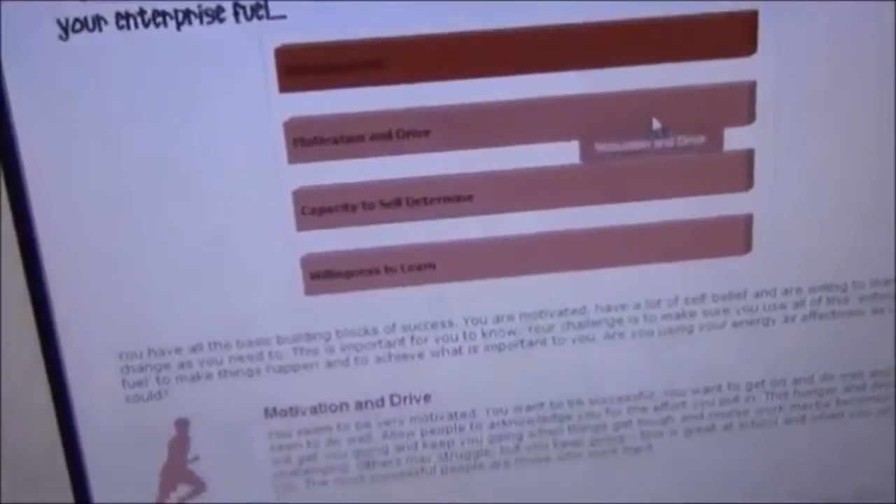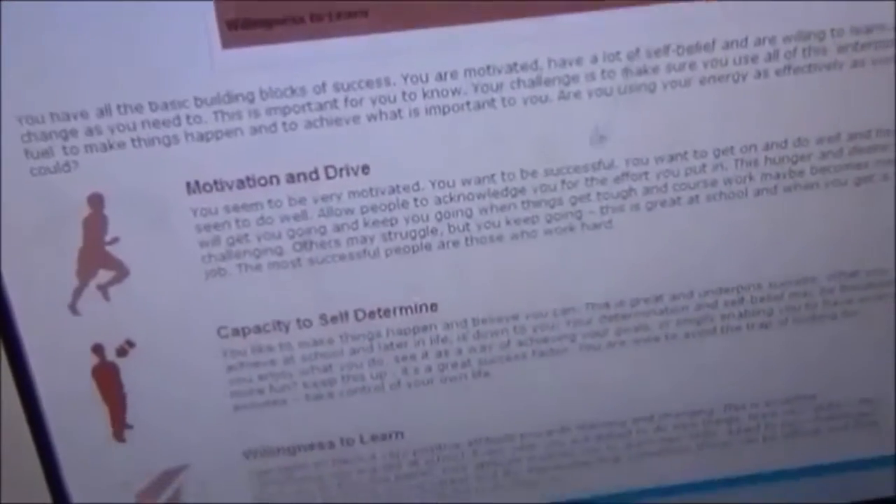Your results will tell you how well you work within a team or how well you work on your own, or in general just what type of worker you are. Your results will also show you your own strengths and weaknesses, areas where you can improve and areas where you work best.